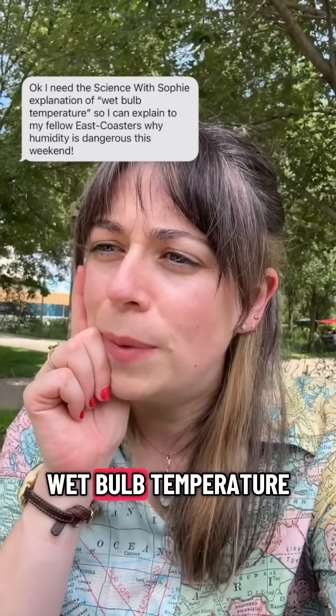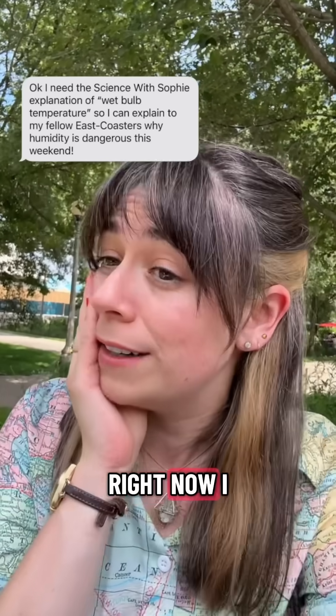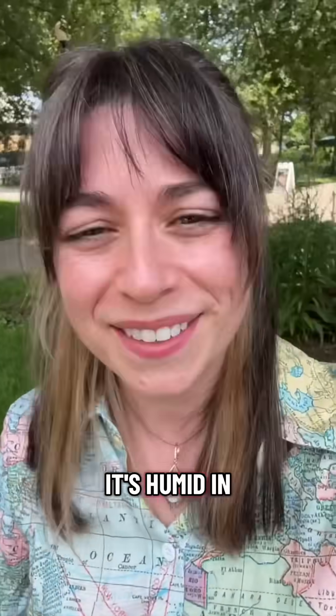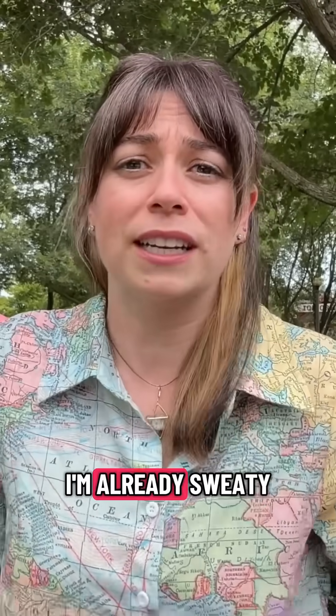I need the Science of Sophia explanation of wet bulb temperatures so I can explain to my fellow east coasters why humidity is dangerous right now. I got you. I'm in Chicago, but humidity is humidity — it's humid in both places. I've been out here for one minute filming and I'm already sweaty.